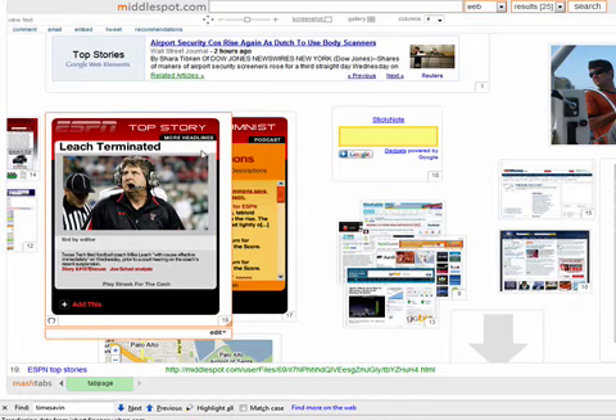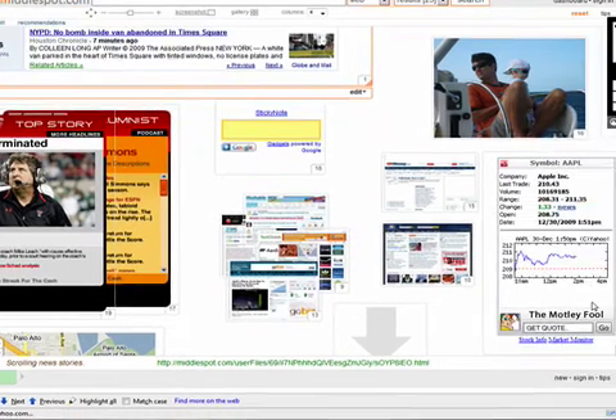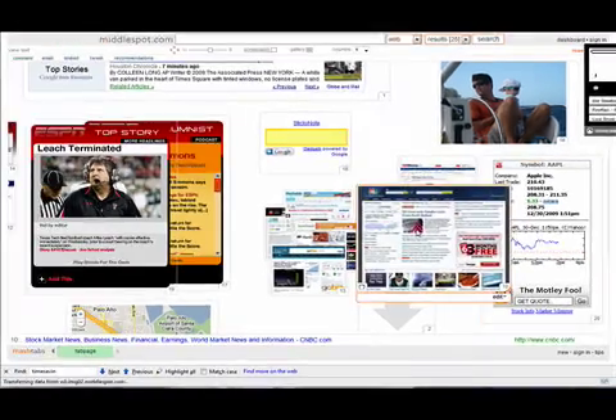Here's an example of a mash tab about a top story about a football coach. There's another one about top stories — of course, the airport scare, the plane scare. This one is the Motley Fool on getting quotes.